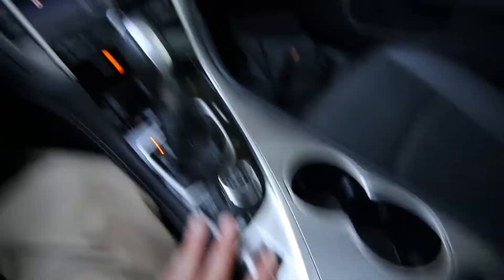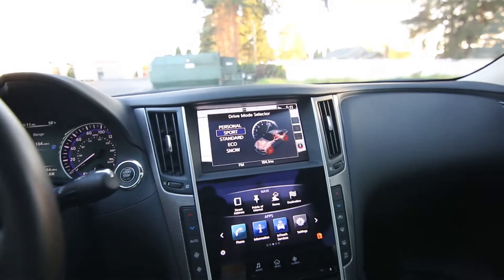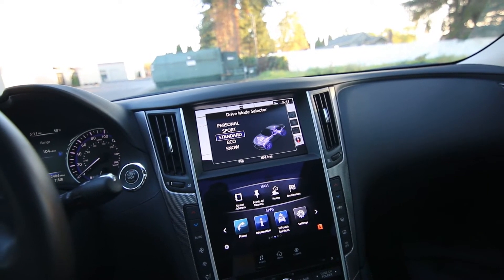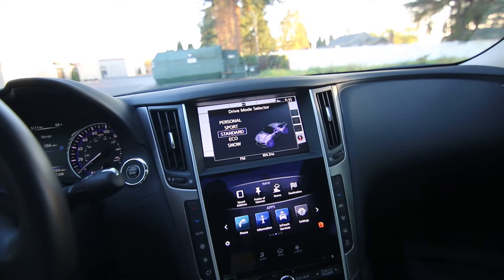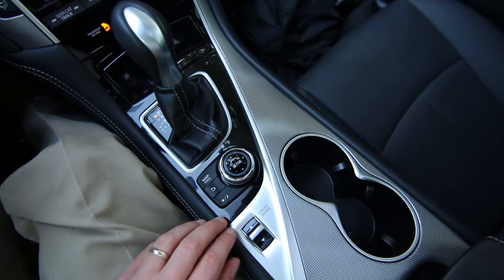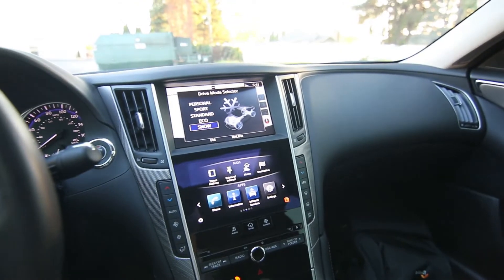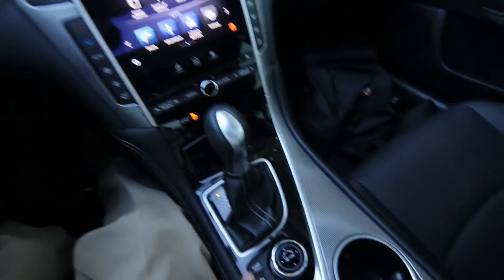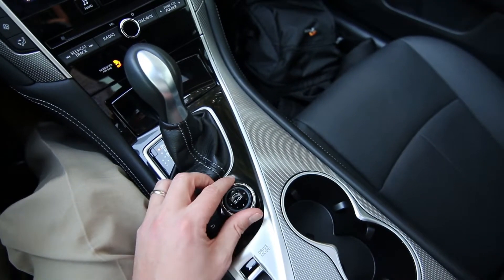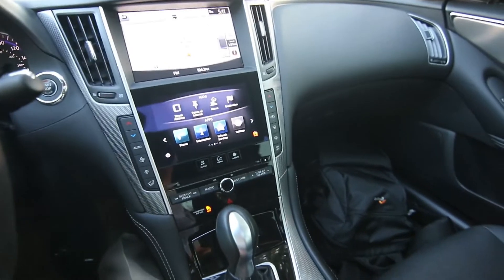Starting here we have a drive mode selector that will make changes to steering, transmission shift points, throttle sensitivity, traction and stability control settings, so you have personal, sport, standard, eco, and snow. You have a controller right here to access different menus on the screen. You can also adjust the brightness — a very easy and intuitive system to use.